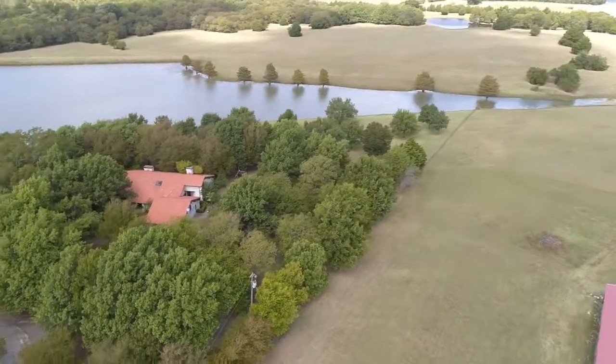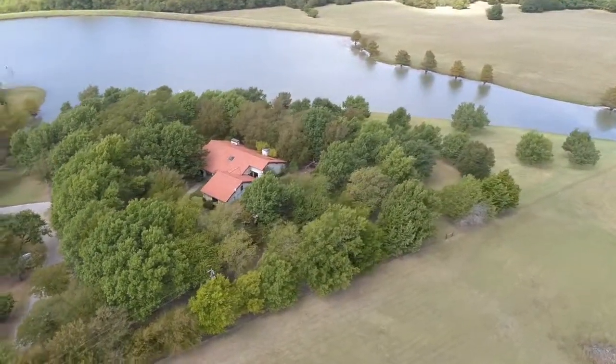This special property is shown by appointment only. Call today for your private showing.